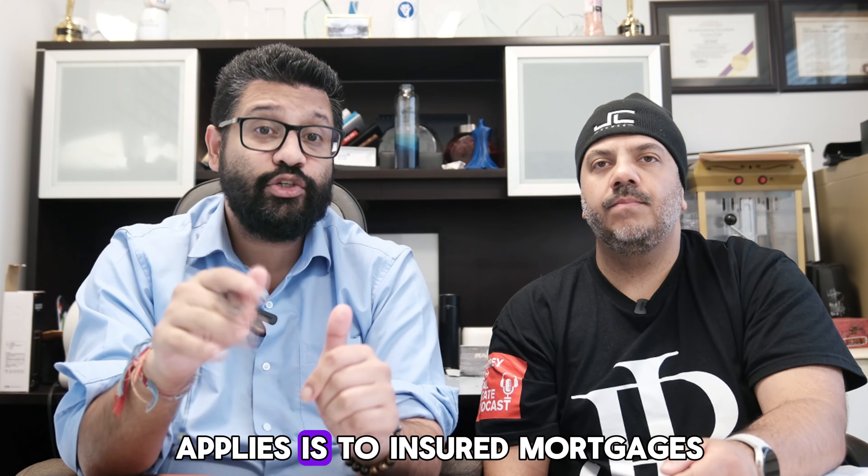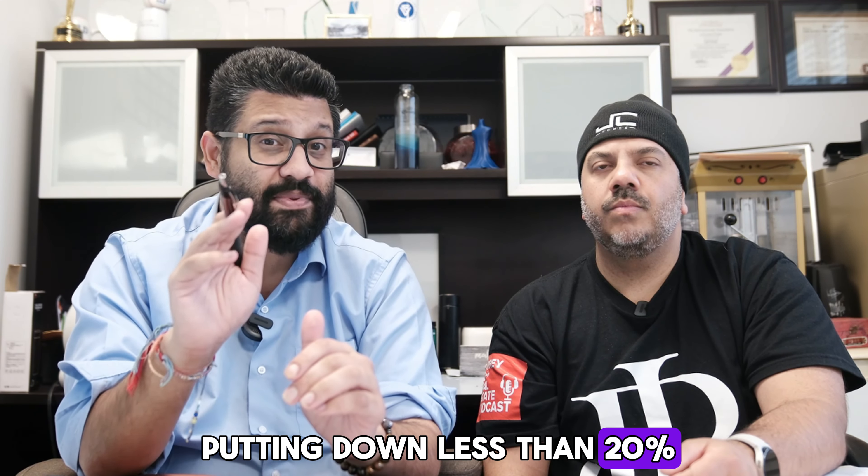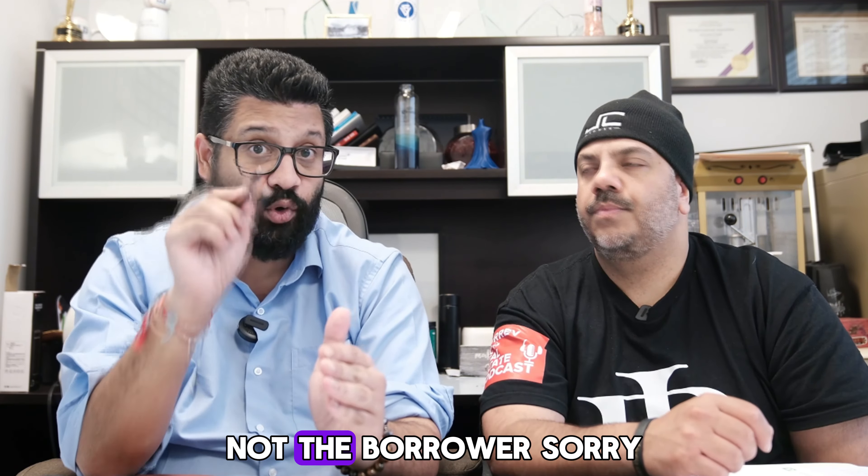This change only applies to insured mortgages. This means buyers who are putting down less than 20% still have to pay for mortgage insurance, which protects the lender, not the borrower.